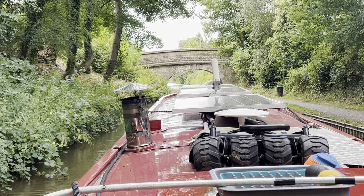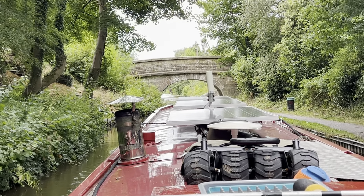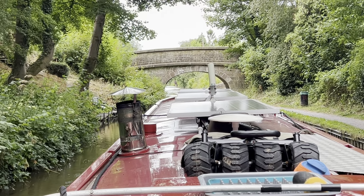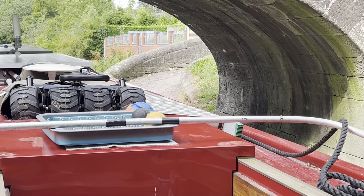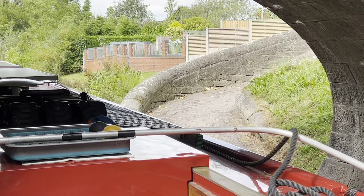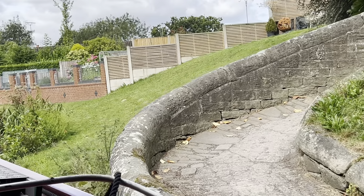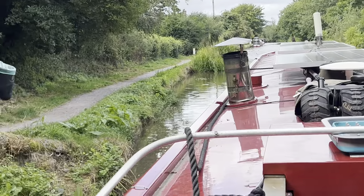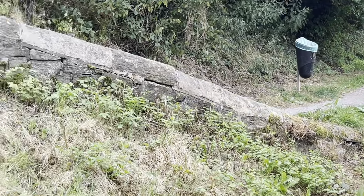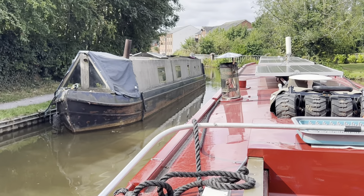So this is Bridge 78 I'm coming up to and it's actually a snake bridge, which is where the horses pulling the old boats of the bygone era could cross over the canal from one towpath to another without actually unhitching from the boat. As you can see as we come under the bridge, you've got the curved walkway, and then on the other side you can see the walkway coming back down because the towpath is now on the opposite side of the canal. There it is — a snake bridge. I'm just about to cross the second aqueduct of the day.